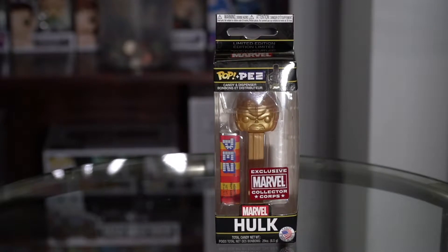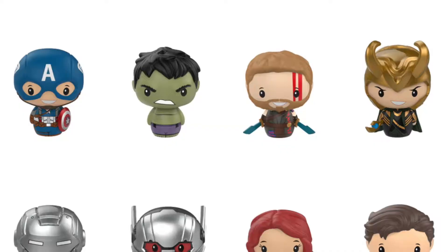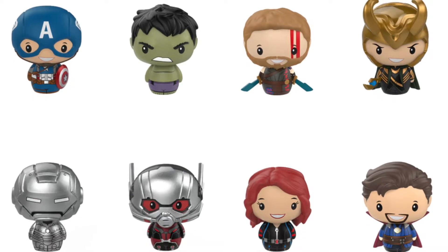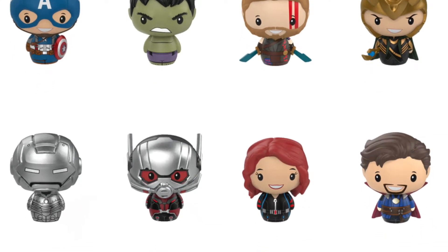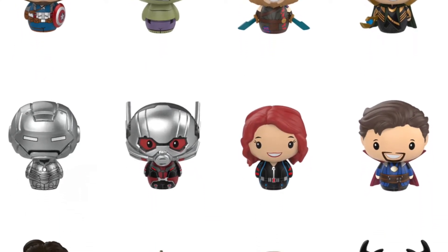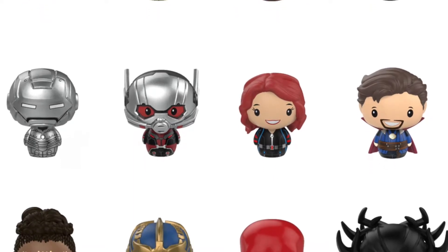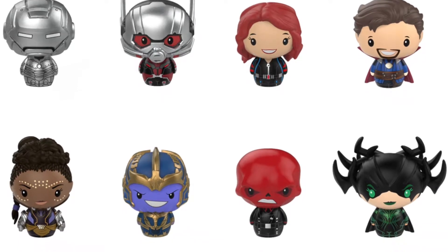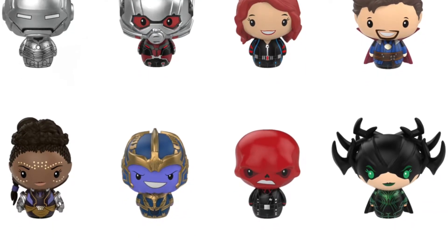We got a Hulk Pez. Pint-sized heroes — I got two of them. The possibilities are Captain America, Hulk, Thor, Loki, Iron Patriot, Ant-Man, Black Widow, Doctor Strange, Shuri, Thanos, Red Skull, and Hela. They're all 1 out of 12, so I don't know if there's anything rare in here.